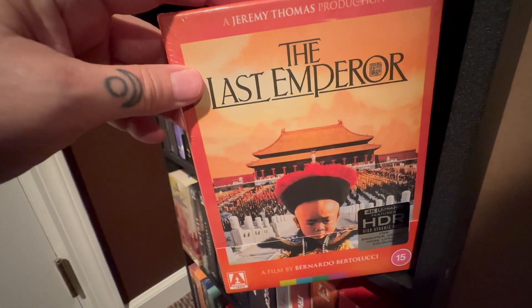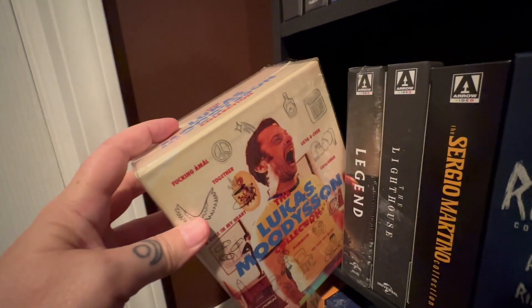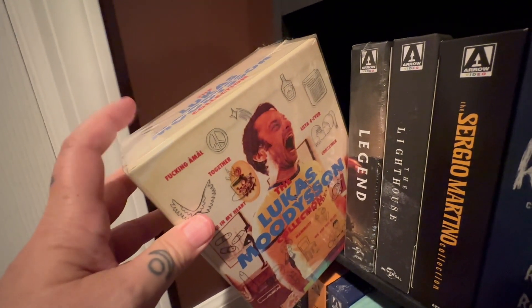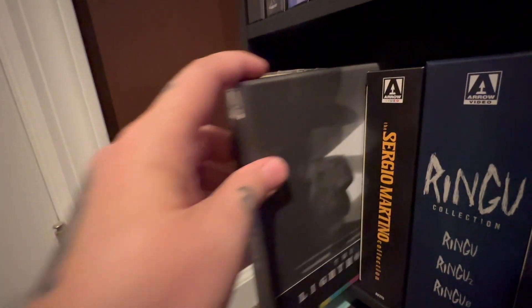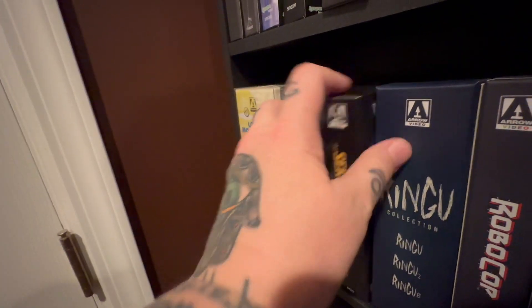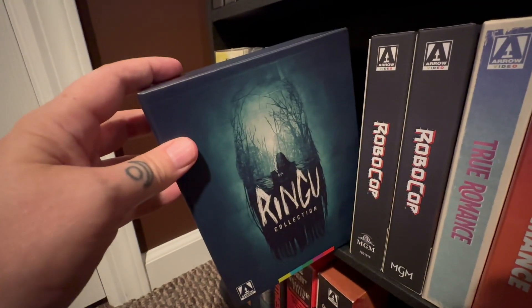The Last Emperor, which is an amazing, amazing epic — so if you haven't checked that one out, there's also a Criterion version. This is the Lucas Moodyson set. I have seen a bunch of his films and I really like them. This is a great, great set — beautifully packaged, but I need to dip into the whole set. Tom Cruise in Legend. Lighthouse, which looks absolutely stunning in 4K — this is an amazing release. Sergio Martino collection — here are the films you get in that one.